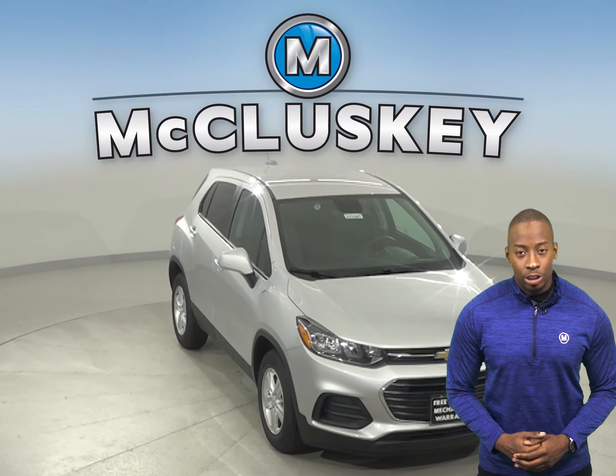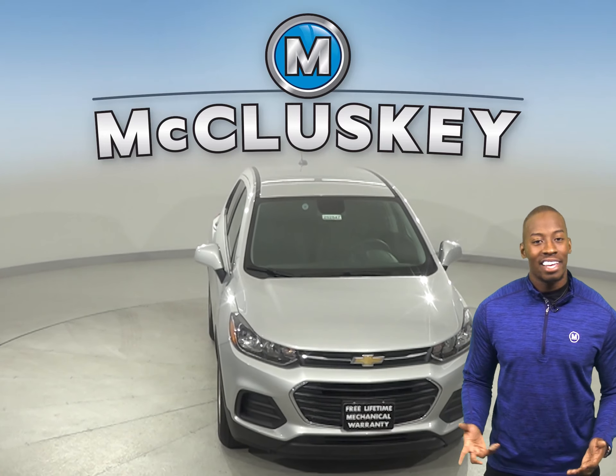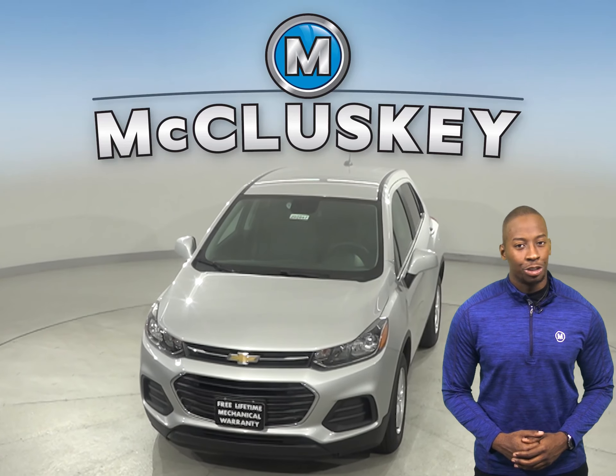Come on down and try this vehicle out with our free 48-hour test drive. If you like it, then we can cover it with our free lifetime warranty for as many years and as many miles as you own it.